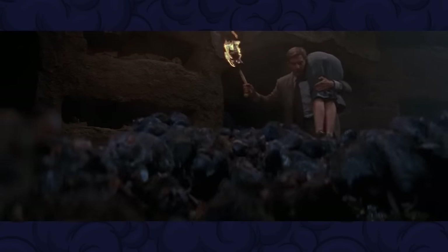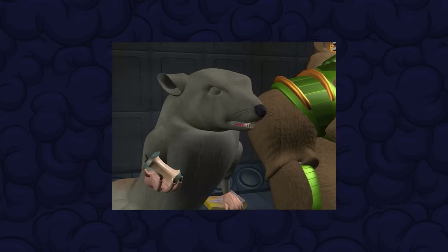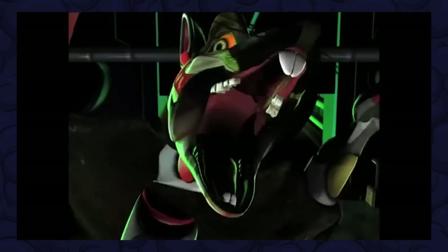Rats - not exactly my favourite animal anyway, although I do appreciate they're supposed to be really smart. And Beast Wars did manage to portray Rat Trap's alt mode as a fairly likeable animal. Beast Machines, on the other hand...